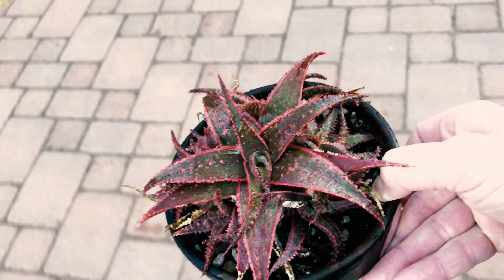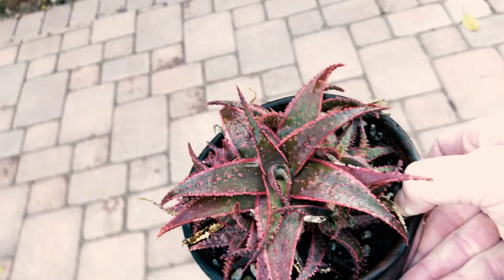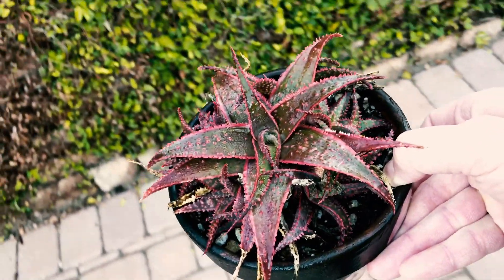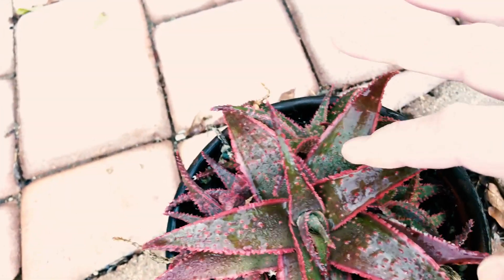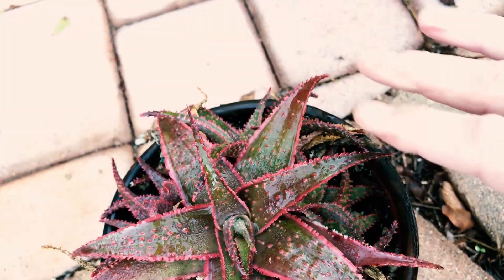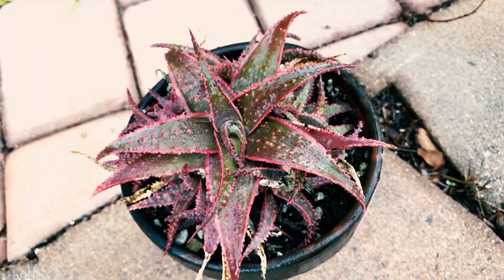It's very very soft — the spines are not serrated, so it's definitely not going to cut you or hurt you. So that's Christmas Carol. Up here we have a few other varieties.